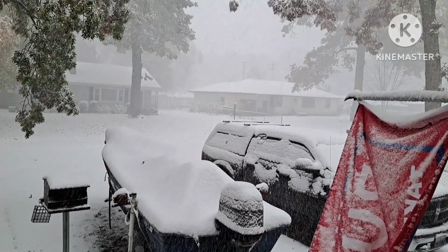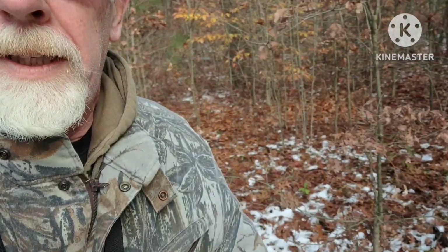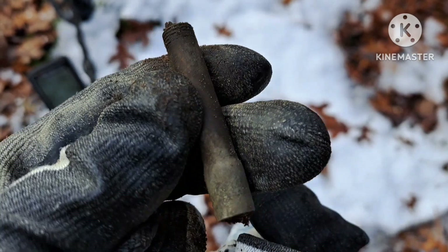Looks like metal detecting weather to me. Well, winter is officially here. As you can see, I'm out doing my first snow dig. As long as the ground's thawed out, we'll be out here. I just found my first target — nothing too exciting.